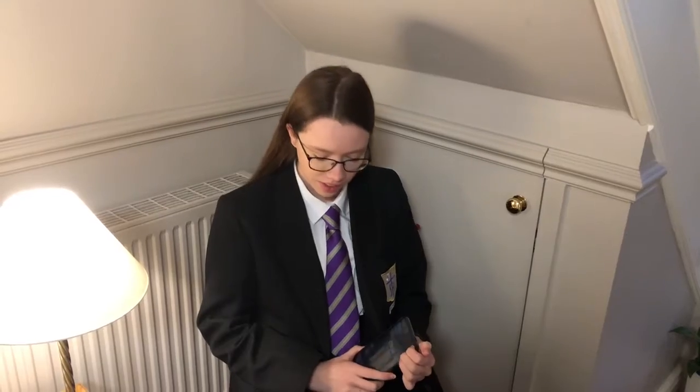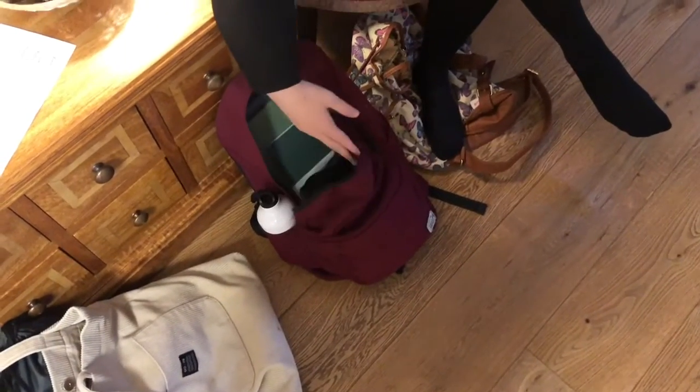It's Thursday morning. What have you got on today? Chemistry, French, history, maths and some geography. I always forget about geography.